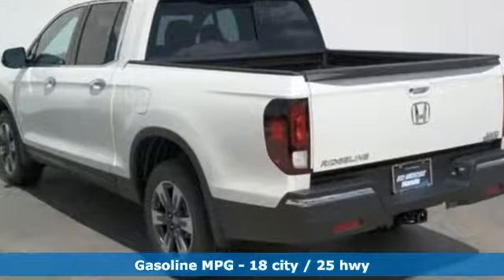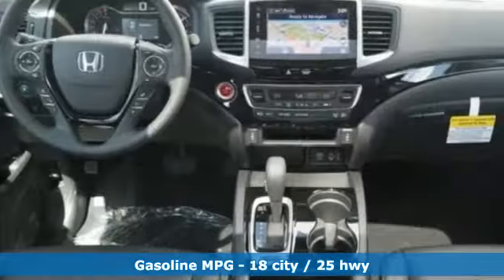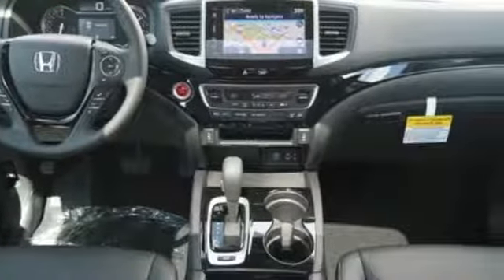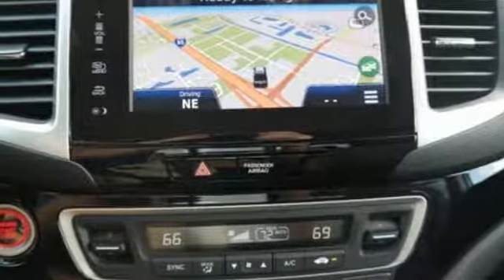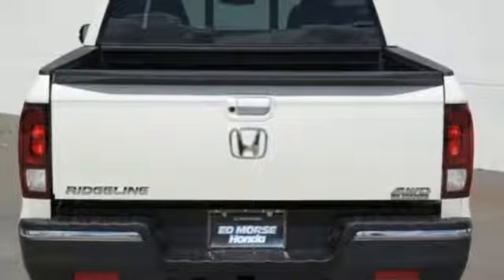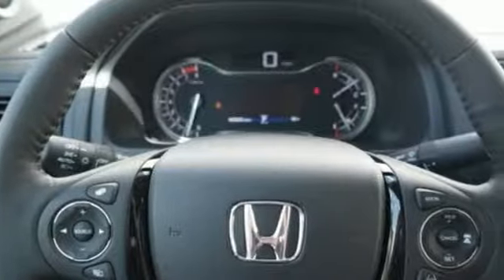V6 engine, electronic shift on the fly, driver selectable mode, express open and close sliding and tilting sunroof, integrated navigation system with voice activation, power tilt-down heated mirrors, front heated leather bucket seats, aluminum wheels, gas pressurized shocks, front and rear parking sensors, and automatic transmission.